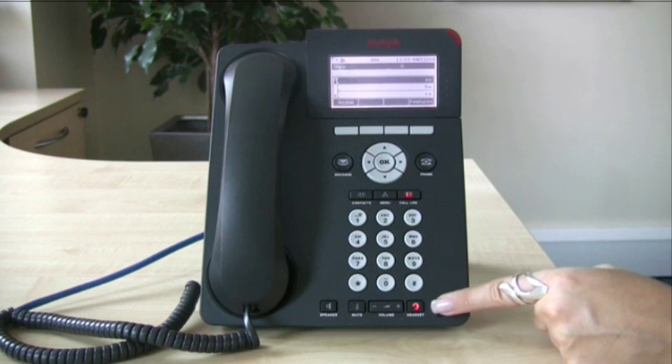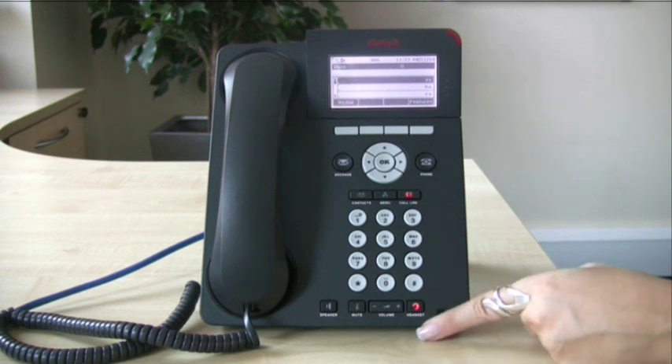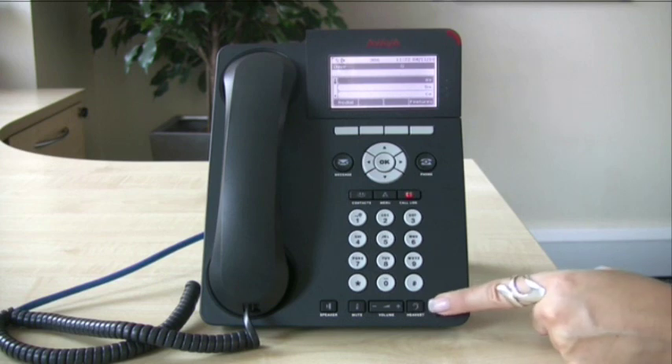To deactivate your headset and go back to using the handset, simply turn off the headset button and the light will go out.